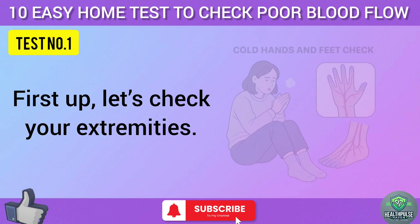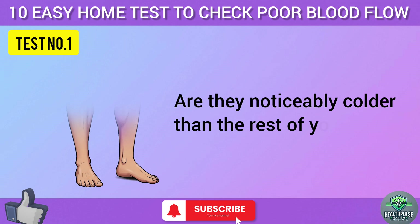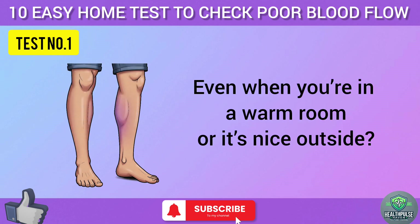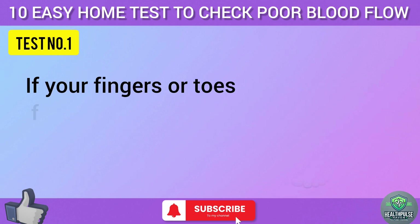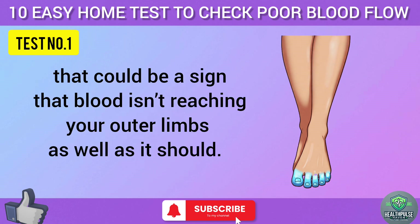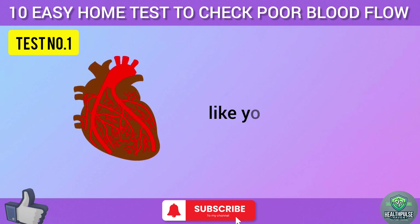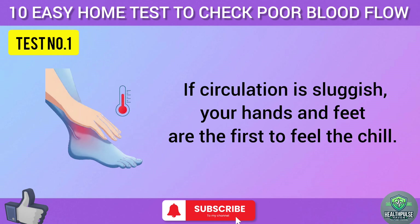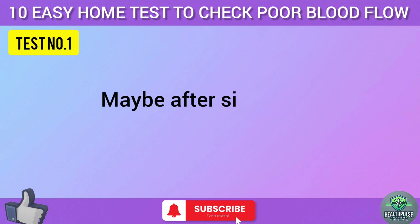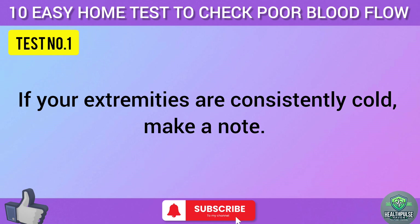Test number one: let's check your extremities. During the day, take a moment to feel your hands and toes. Are they noticeably colder than the rest of your body, even when you're in a warm room? If your fingers or toes feel like they've been in the fridge, that could be a sign that blood isn't reaching your outer limbs as well as it should. Your body prioritizes blood flow to vital organs like your heart and brain — if circulation is sluggish, your hands and feet are the first to feel the chill. Try this test a few times today, and if your extremities are consistently cold, make a note.